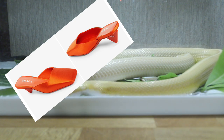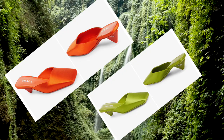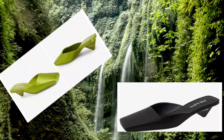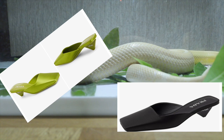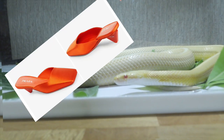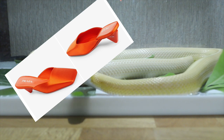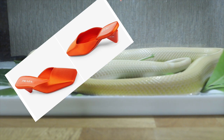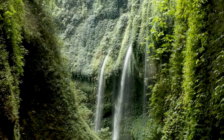Picture yourself navigating through the verdant foliage of style, your satin heels shimmering like the iridescent scales of rare jungle creatures. With their smooth texture and graceful curves, these shoes evoke the sinuous grace of a slithering serpent, adding a touch of allure and mystery to your every step. So slip into this trend of the satin heels and embark on the safari's sophistication.